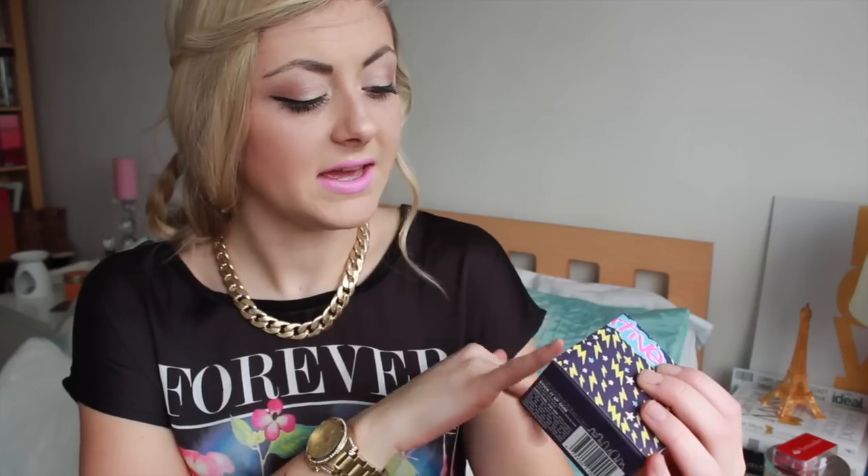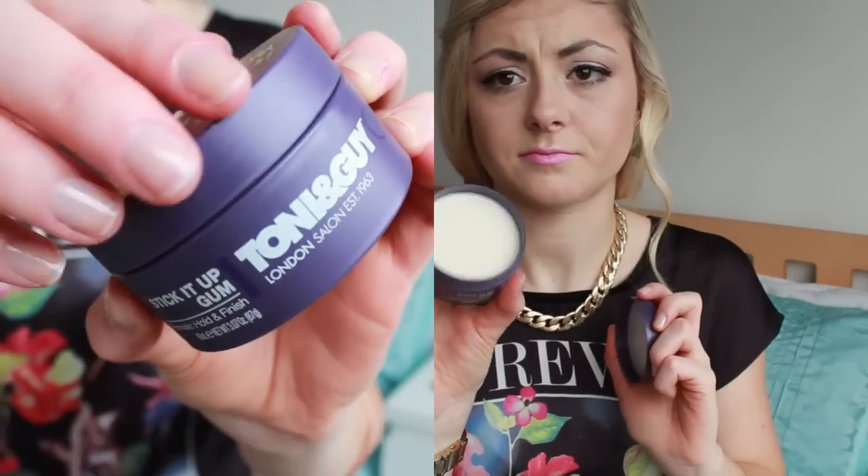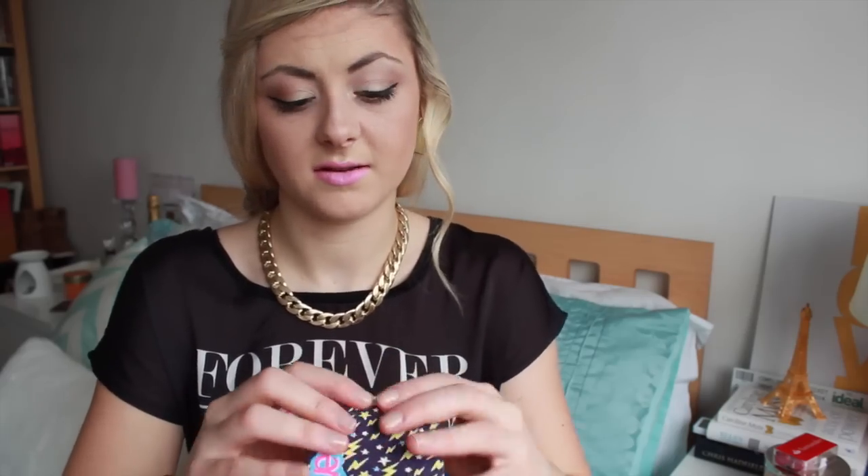The thing I'm probably the least excited about is by TIGI — it's the Creative Stick It Up gum. I just don't really use hair products like this. It is a full size product at 90ml and it does smell quite nice, but it's just something I don't ever use. I don't put my hair up in ponytails, so I'm not going to need it. I might see whether Dan would want to use it.